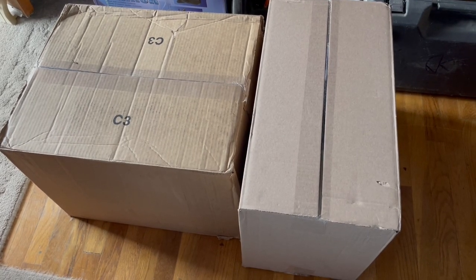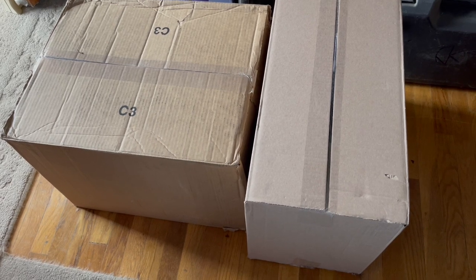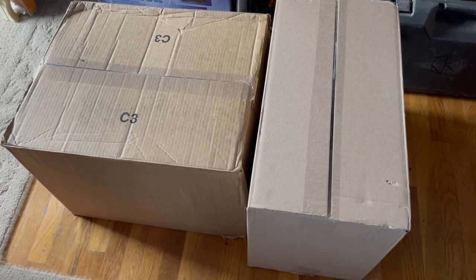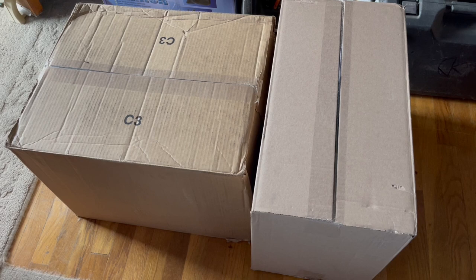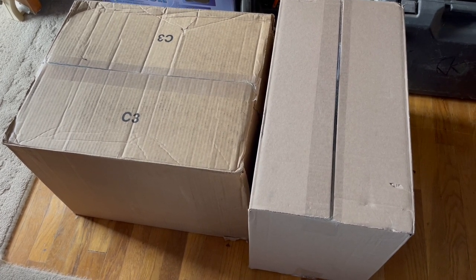Hi, welcome back to my channel. Today I want to share with you an order I received from My Patriot Supply. I live in Southern California and in the past couple of weeks we've had quite a few earthquakes, and my husband and I thought it would be a good idea to stock up and have extra emergency food in case the big one hits.